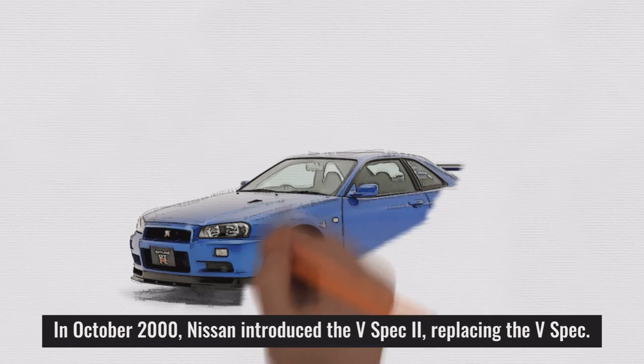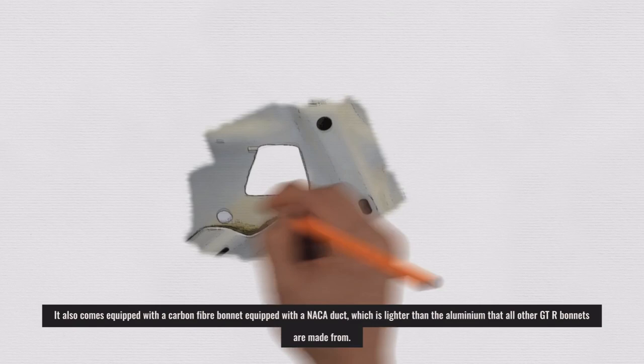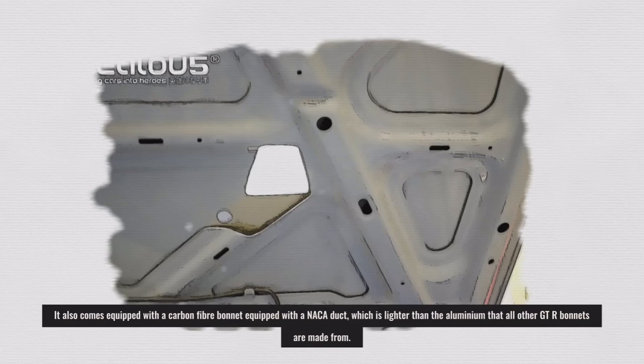In October 2000, Nissan introduced the V-Spec 2, replacing the V-Spec. The V-Spec 2 has increased stiffness in the suspension — even stiffer than the original V-Spec — and had larger rear brake rotors. It also comes equipped with a carbon fiber bonnet fitted with a NACA duct, which is lighter than the aluminum used on all other GT-R bonnets.